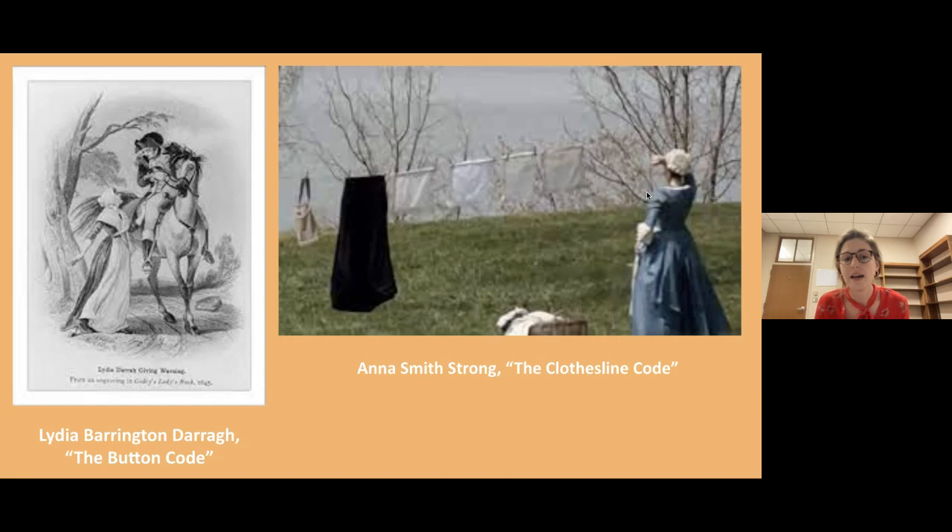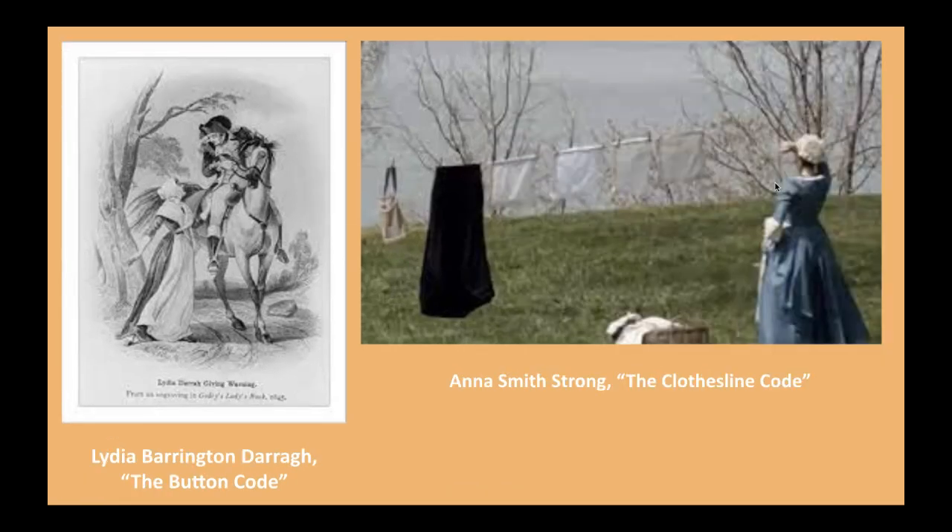Anna Smith Strong is thought to be the only woman in George Washington's secret spy ring. Her job was to signal her fellow spy when she had information ready for him to pick up. She would hang out her laundry in plain sight of the British — hanging a black petticoat signaled there was a message ready to be picked up, and then a certain number of white handkerchiefs. The number of handkerchiefs would relay the location of where the message was hidden.